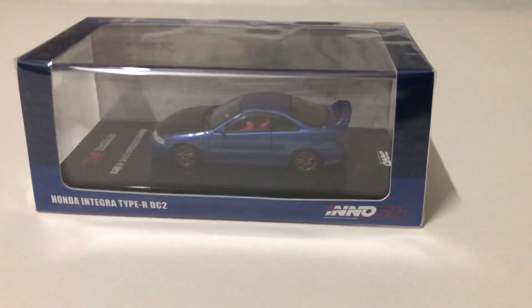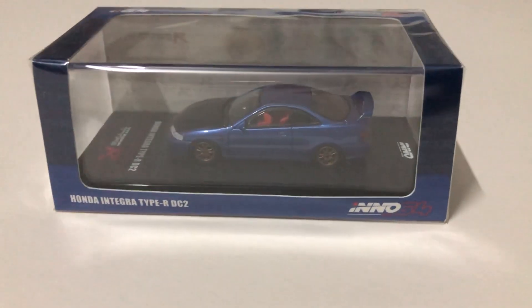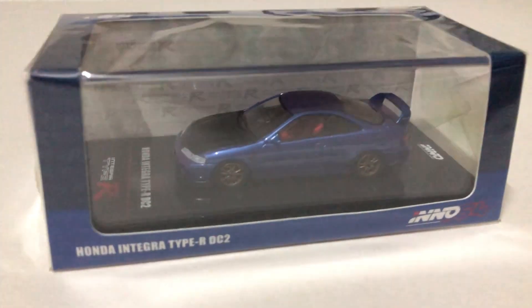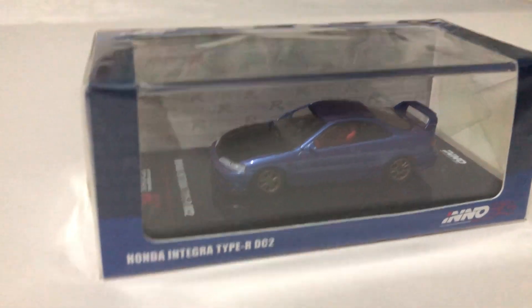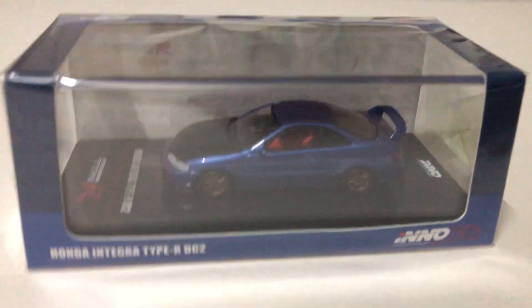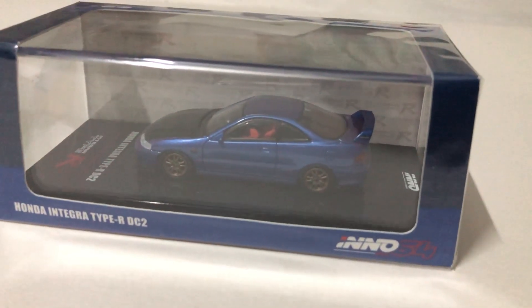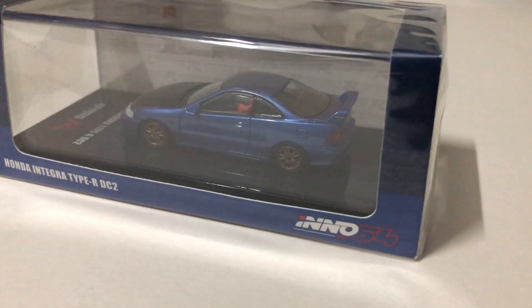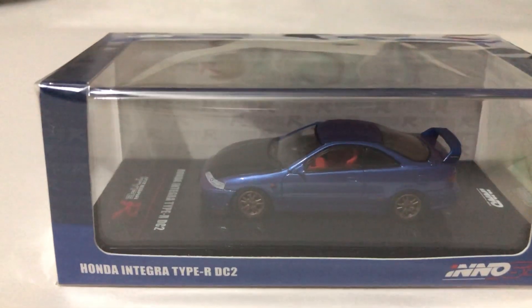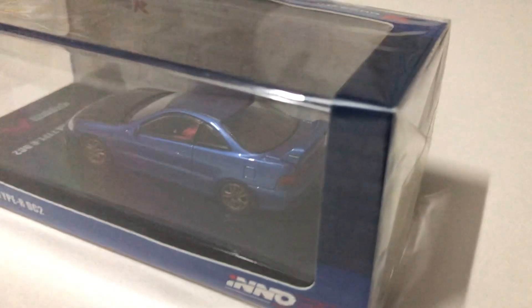Hello everyone, today we are going to see the Honda Integra Type R. It comes in blue, and it's special because it's Mugen equipped, as we can see from the Mugen MF10 wheels, the Mugen rear spoiler, and the Mugen exhaust system.